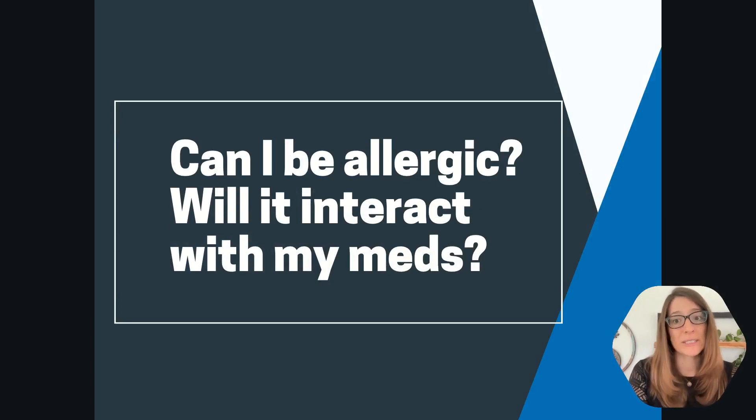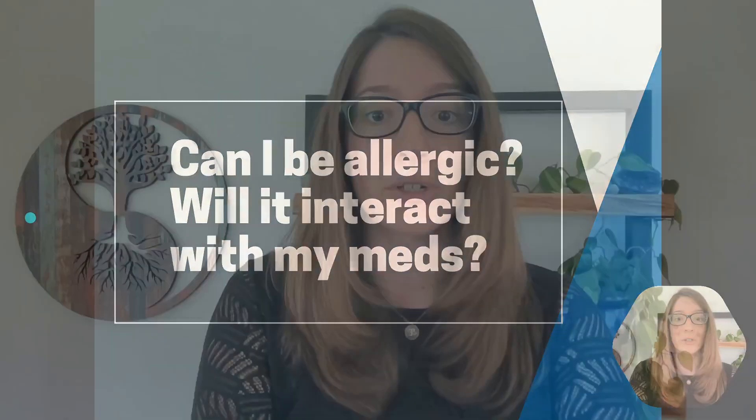The next question: can I be allergic, and is it going to interact with my medicines? The quick answer is there's a lot of safety information on this. It has no contraindications with medications because what's in this is already in you. Your medicines are already interacting with redox. You might notice it starts to repair things, so the medicine you were taking to mask a symptom you may no longer need. I'm not telling you to go off your medicines — consult with your doctor. But as you track things, you might find you're not having those issues anymore. You cannot be allergic to it.